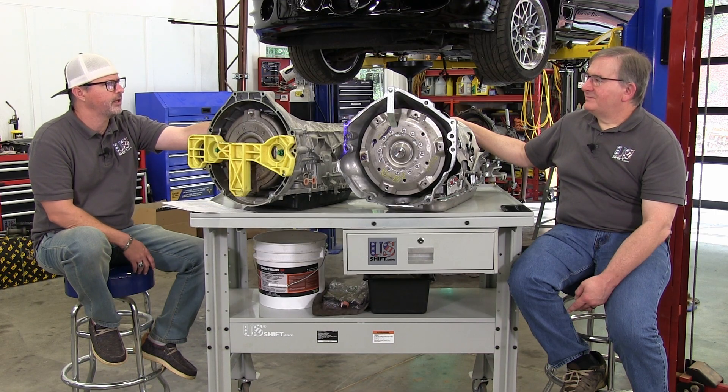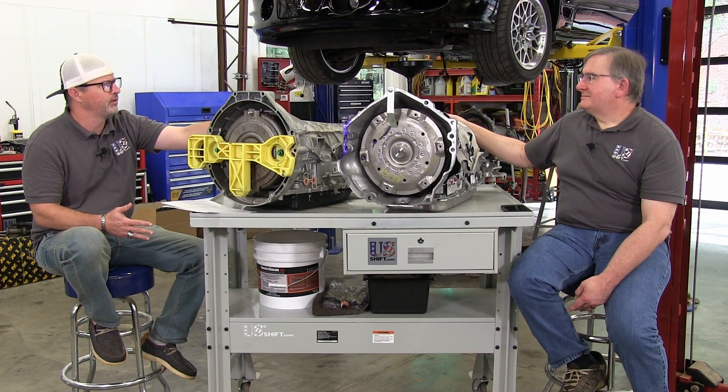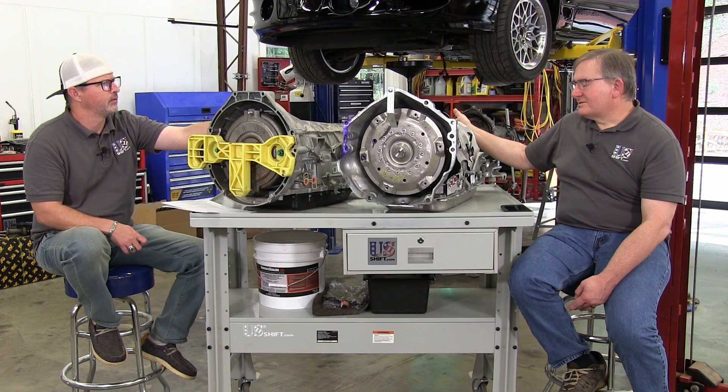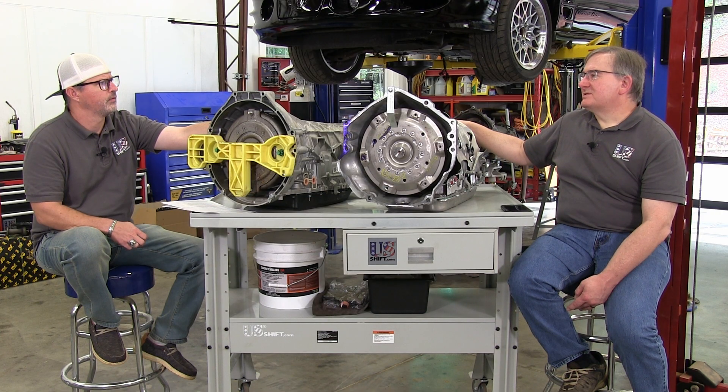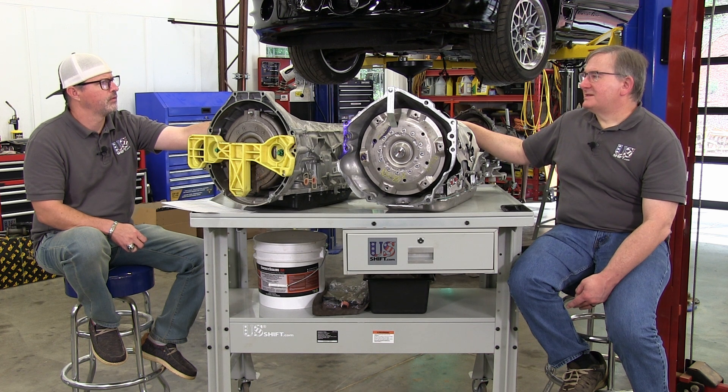Manual transmissions have always had less parasitic drag than automatics — is it fair to say these fall somewhere in the middle? Yes, because not only do you have all those drag-reducing measures, but the pump is also unique. The 4L60E actually has a similar pump — it's one of the few four-speeds that did.